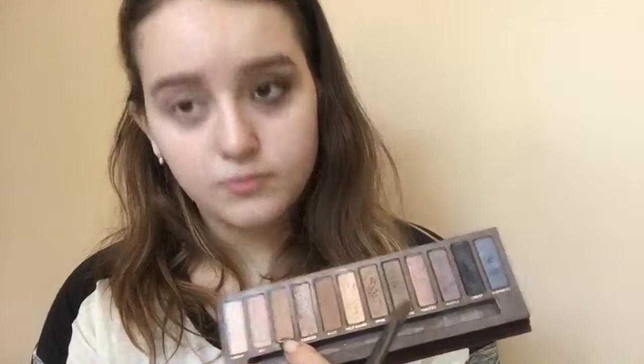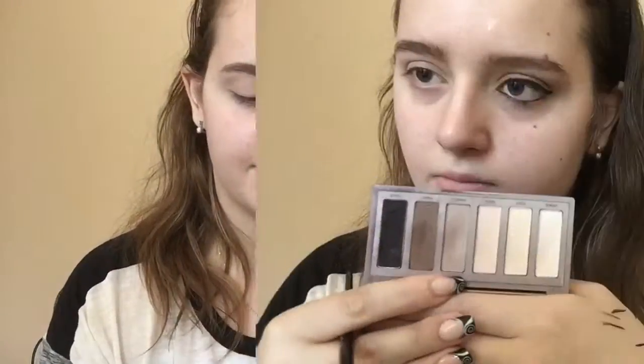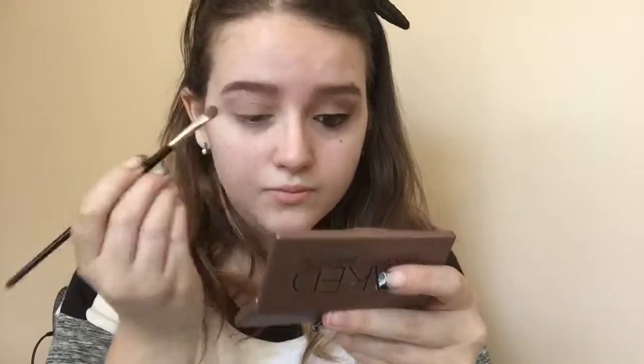Now I'm taking the Naked palette from Urban Decay and the shade Naked. You can use the brush it comes with, but I decided to use a small one I got at Sephora. I'm taking Naked, and also from the Urban Decay Naked Basics palette I'm taking Naked 2 and mixing them together on the same brush, applying it all over my lid. It got a little bit into the crease — if that happens to you, just focus it only on the lid.